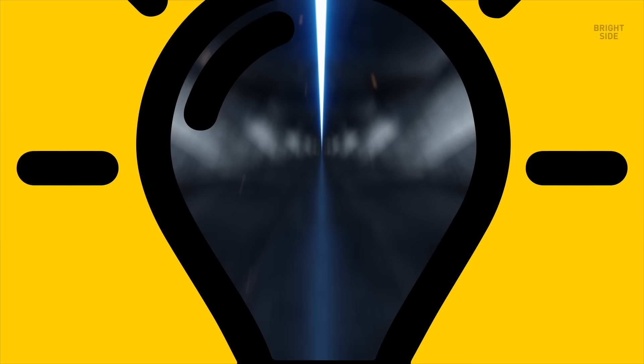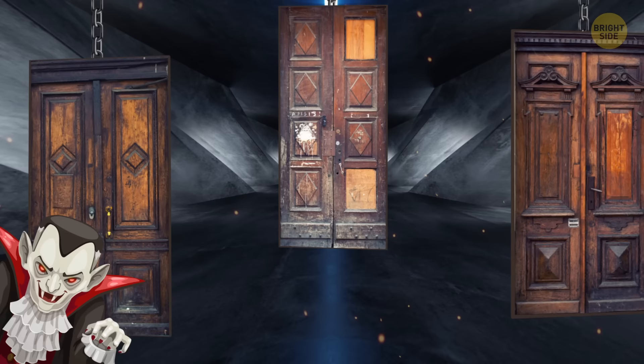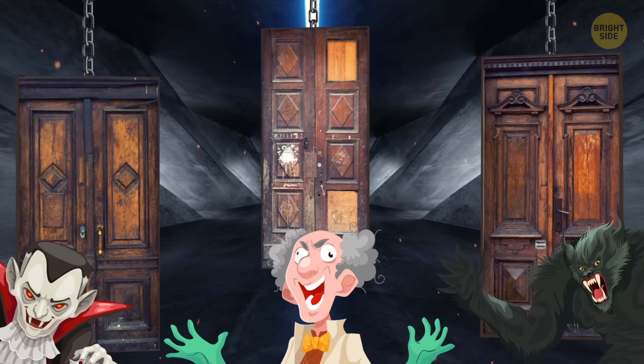Stay with me here. You are running down a corridor with three doors looming ahead of you. You hear the blood-chilling sounds of a vampire, mad scientist, and mutant animals all chasing after you. You have to choose one of the doors right away. The sounds are getting closer and closer.